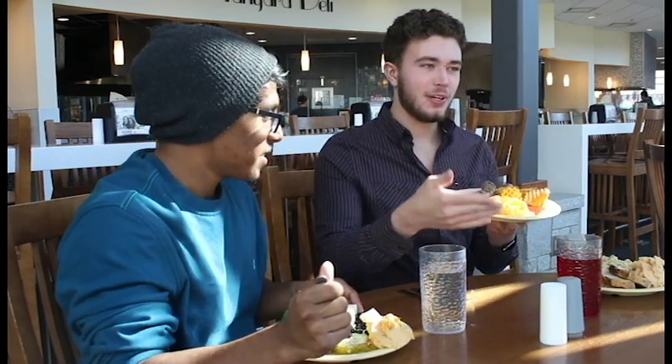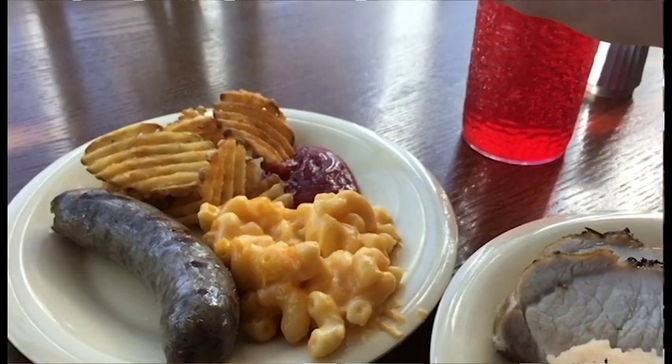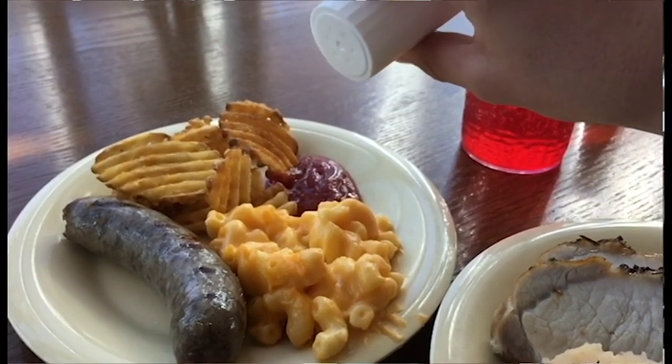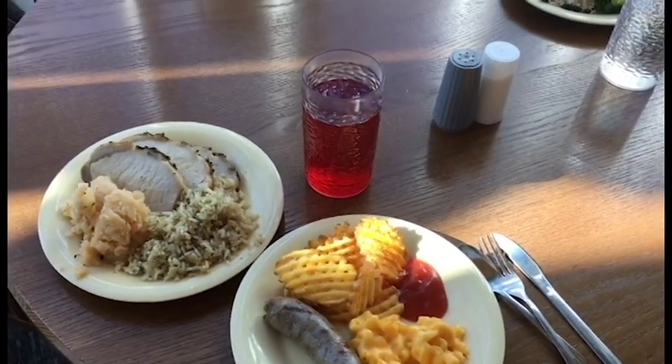And I'm not trying to show the healthy options here at Bolton Dining Hall. Here I have a plate of macaroni with some waffle fries and a bratwurst. On this other plate I did go to the allergen-free section and got three slices of pork chop, some garlic mashed potatoes, and rice quinoa pilaf.